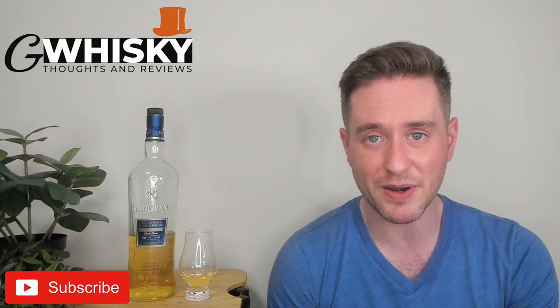What's up guys, welcome to G Whiskey. My name is Jeff. This is a channel where I offer my thoughts and opinions on a specific whiskey, and if you stick around at the end I'll be giving it a score as well. If that sounds interesting, hit subscribe down below — and with that out of the way, let's jump into our review.